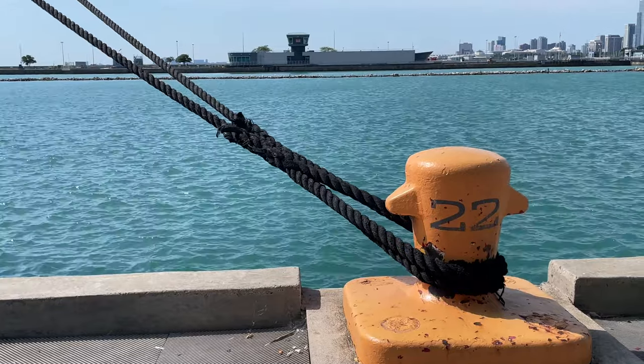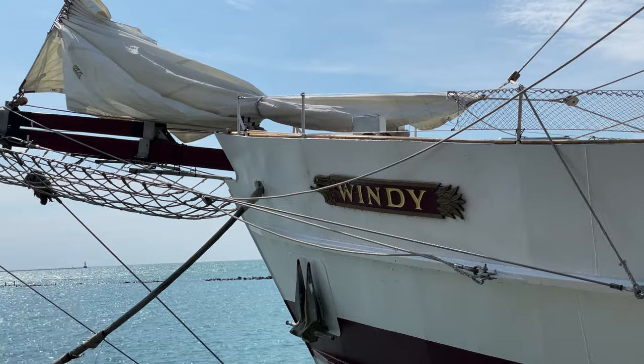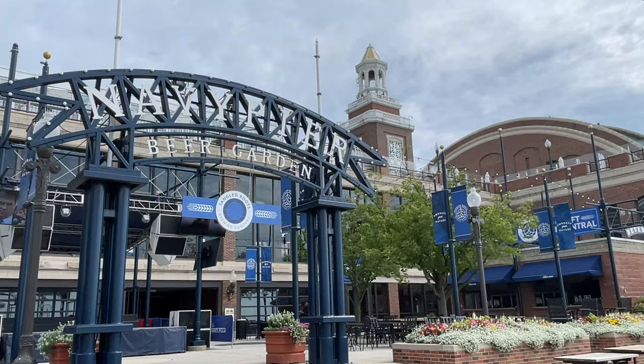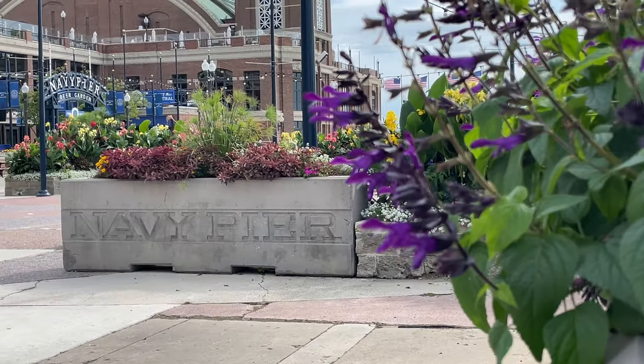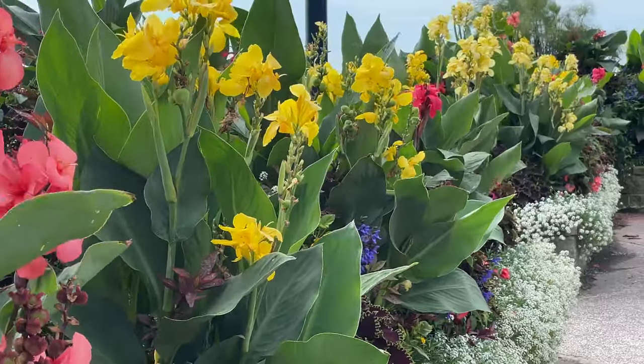It is one of the most visited attractions in the entire Midwest and is Chicago's second most visited tourist attraction. There's rides, cafes, shops, cruise tours, a 15-story tall Ferris wheel, a rooftop tropical botanical garden, and a children's museum.